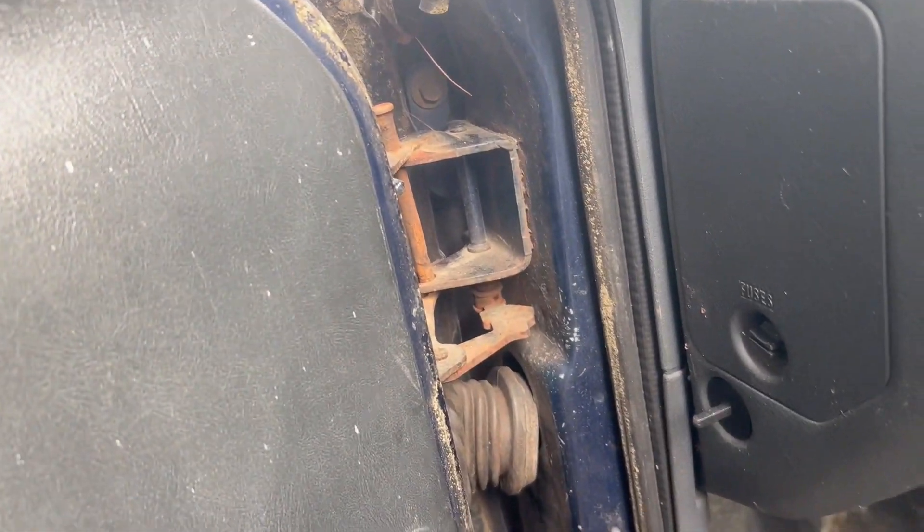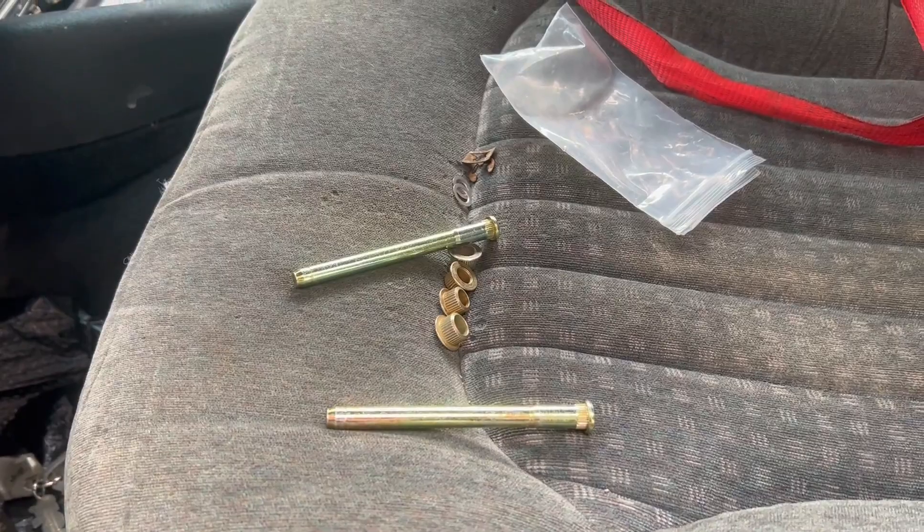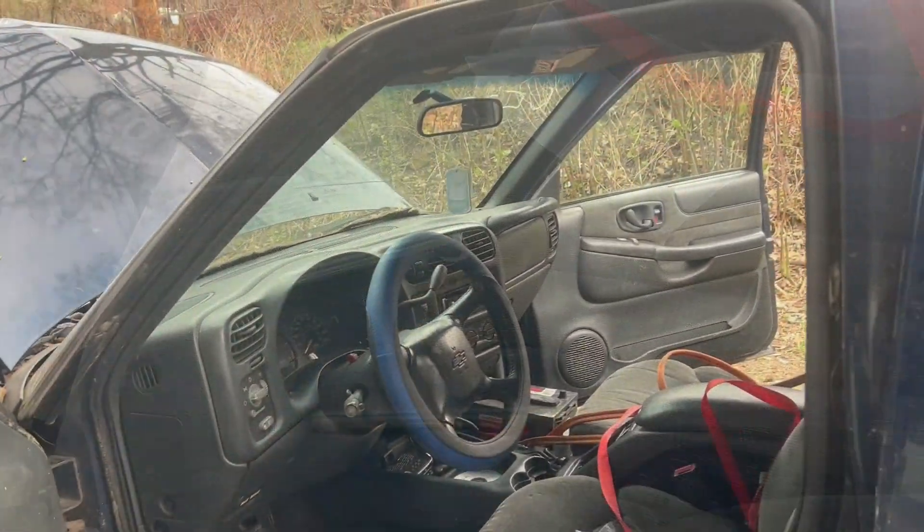As you can see, that's the first door pin that we got out. Now we're working on the bottom one, and then we're going to get the new one in the top. Those are the new door pins with push rings.